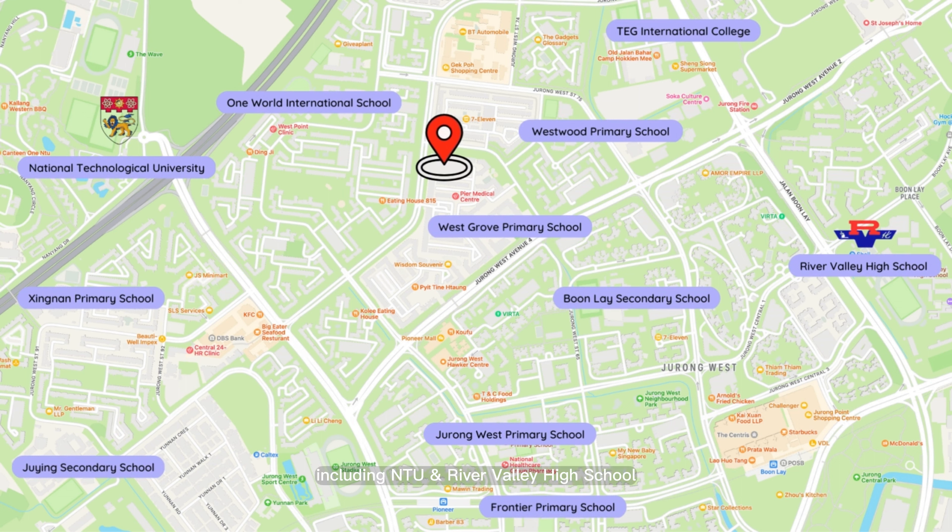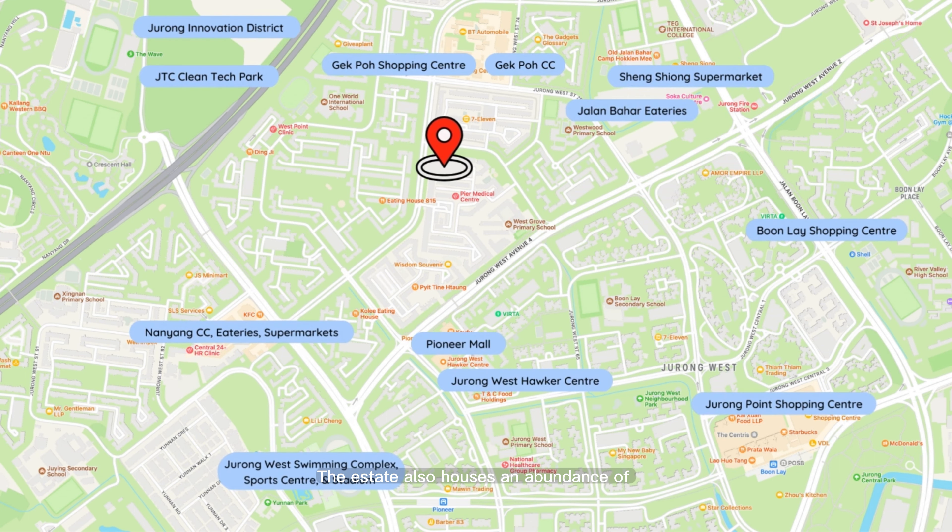Apart from being just four bus stops away from Buona Vista MRT, this unit will be three minutes' walk from the upcoming Gek Poh train station. It is linked to the newest Jurong Region Line, which will be opening in a few years' time.